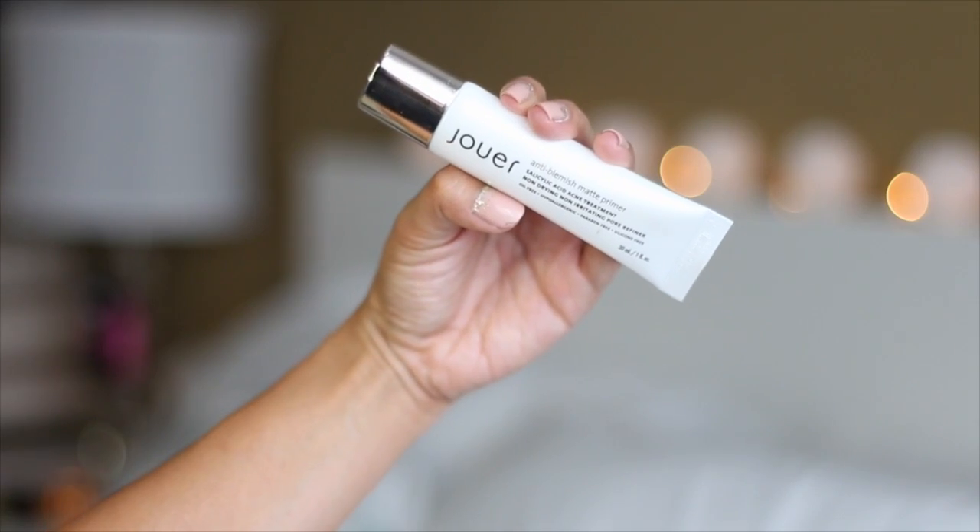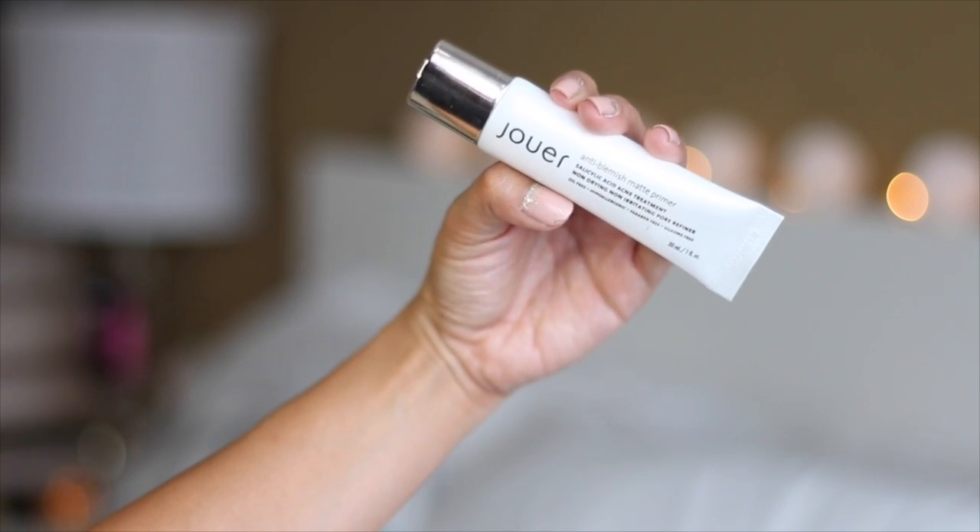The second Nay is from the brand Jouer — this is the anti-blemish matte primer. It contains salicylic acid for acne treatment, and it's non-drying, non-irritating, oil-free, hypoallergenic, paraben-free, and silicone-free. It has a lotion-type feel to it. This thing did not make me look matte at all — it actually made me very oily. After about three hours I was really shiny in my t-zone area. I felt like it just did nothing for my pores; it kind of just absorbed into the skin and didn't do anything at all.